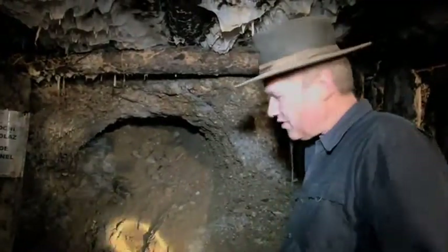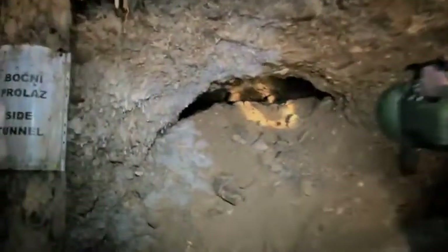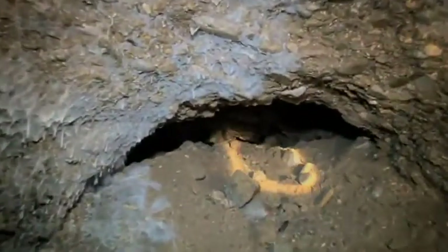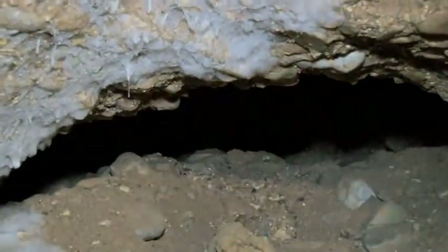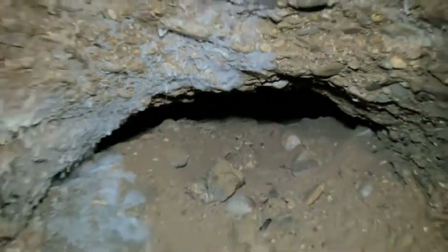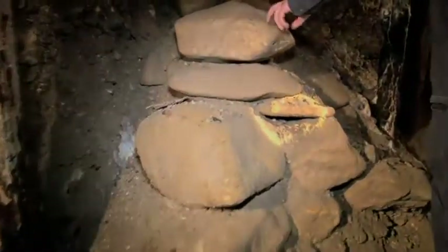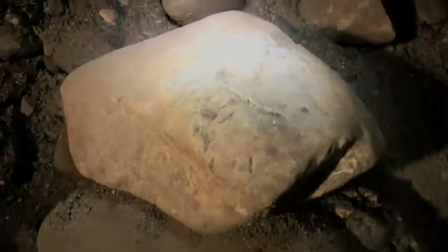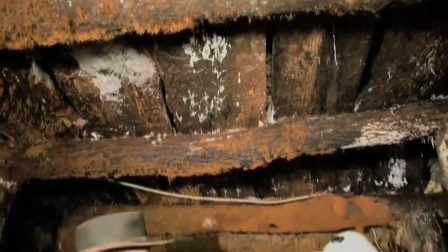At another intersection, the tunnel that we are coming from logically continues here, but this section is completely sealed off with material. We can still see the ceiling, the filling material, and the wall. The pieces are getting bigger and bigger as we go deeper. We used wood to support ceilings and fortify walls, and I think thousands of years ago they would have used the same principle.